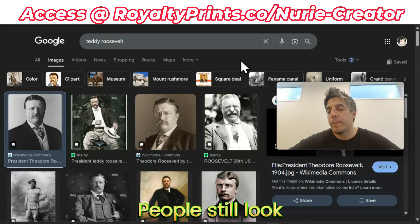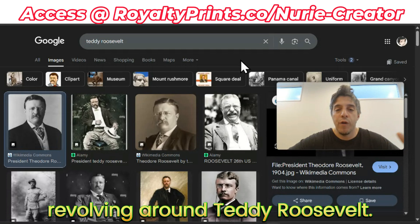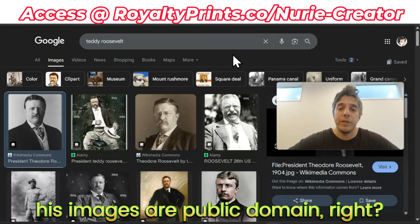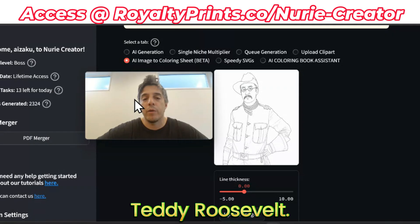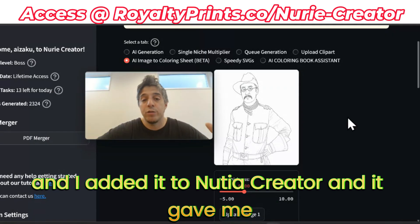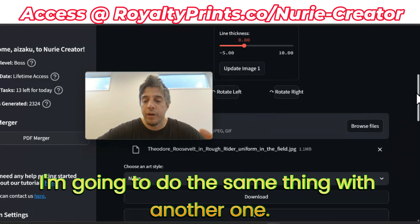People love Teddy Roosevelt. People still look up Teddy Roosevelt and they want all types of activities revolving around Teddy Roosevelt. And as you can imagine, his images are public domain. So here I am in Nudia Creator - I took a photo of Teddy Roosevelt, added it to Nudia Creator, and it gave me this coloring book image.